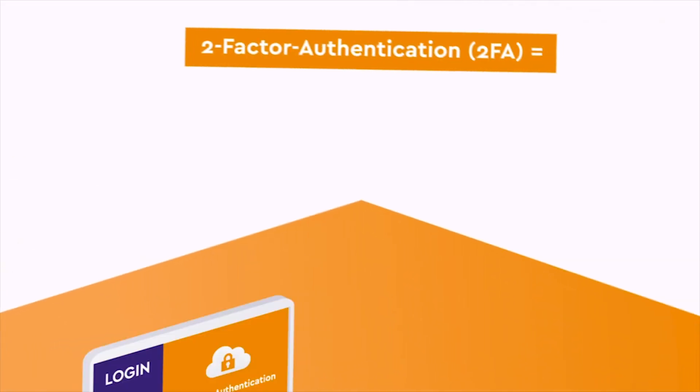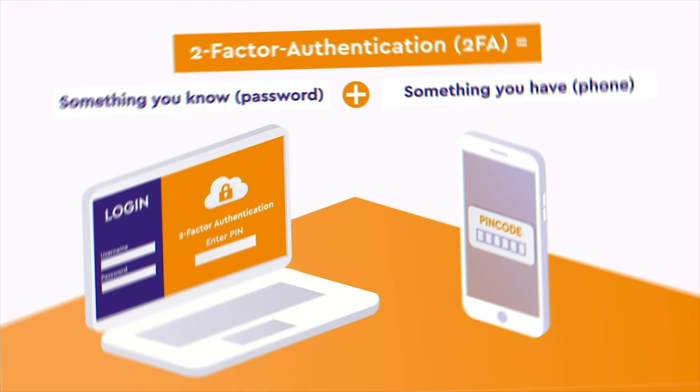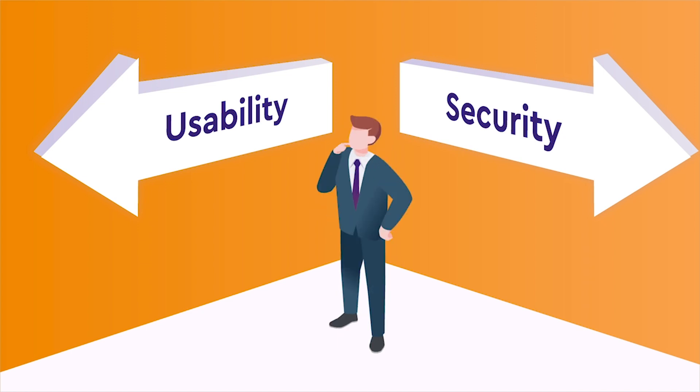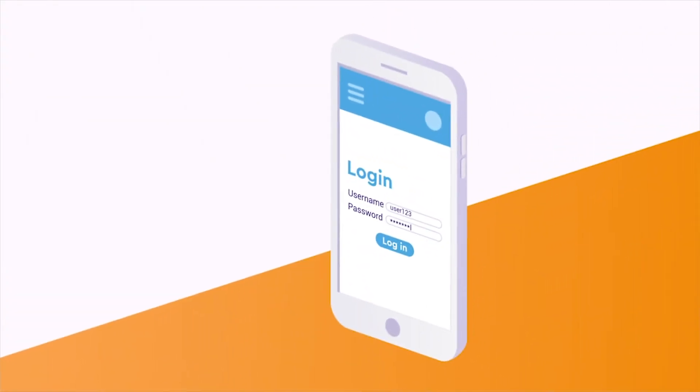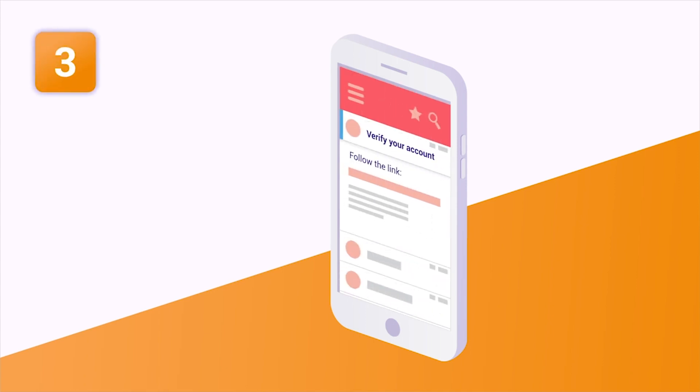A strong two-factor authentication. But many brands are reluctant to implement strong authentication, fearing negative effects on user experience. And indeed, most 2FA systems are a pain for users. They have to switch from app to inbox to browser and back to inbox to complete authentication.